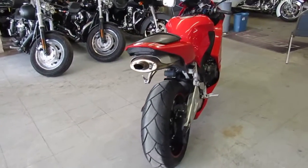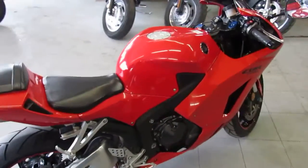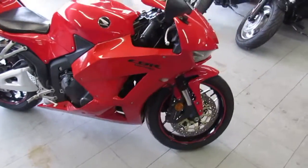We got guaranteed financing. Keep an eye on our YouTube channel, our Facebook page, our website. One we're doing a video on is a 2014 Honda CBR 600RR.